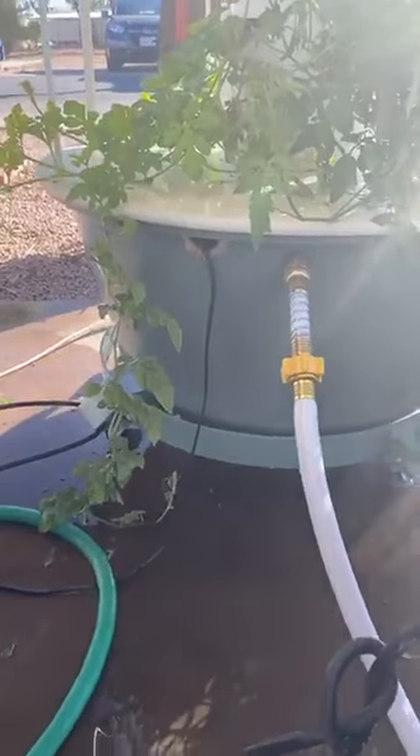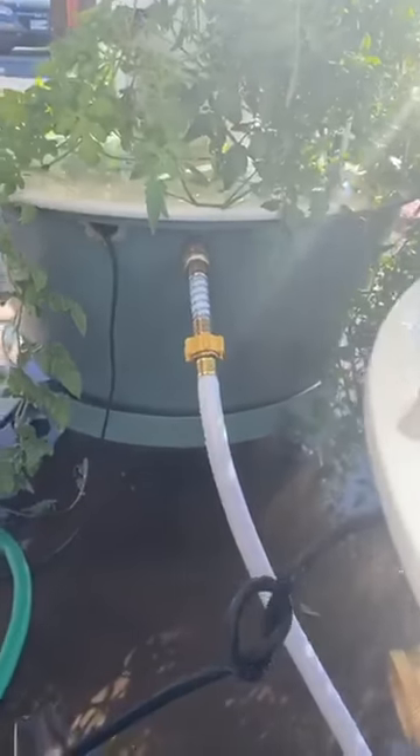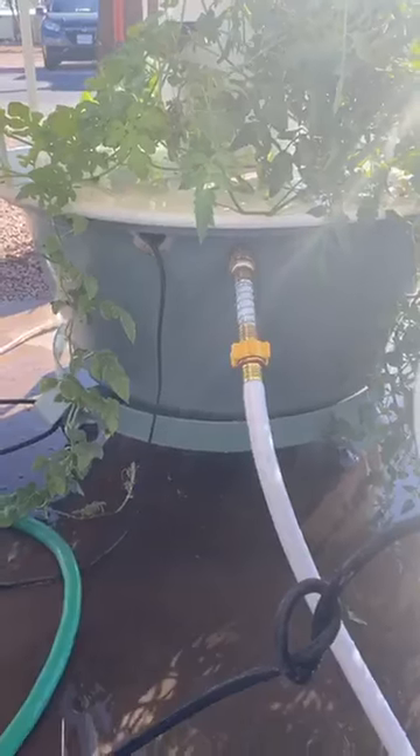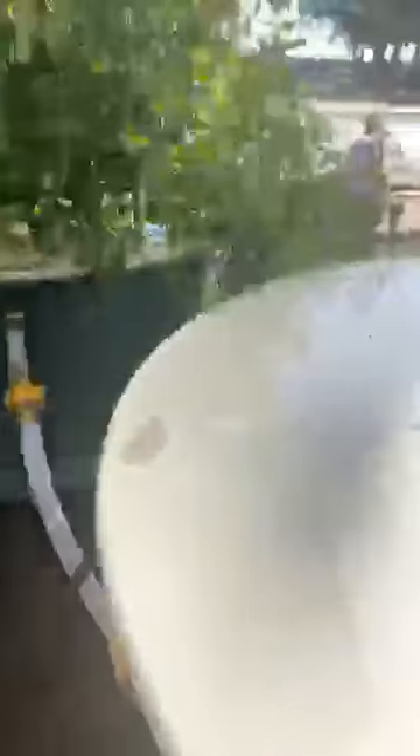Before we left, my husband and a friend — Michelle's husband Dan — helped us. We put in these floats. So these floats, when they go down, the water comes on and it keeps them filled. Is that not the best? That's the bomb! And this one is going to be set up that way as well.